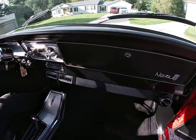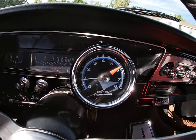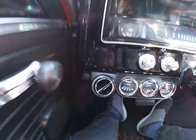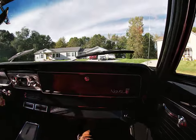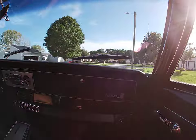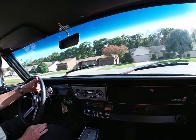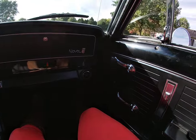Here we go! Today Hannah and I get the privilege of tooling around in this 1966 Chevy Nova two-door sport coupe — this beautiful little Chevy II.